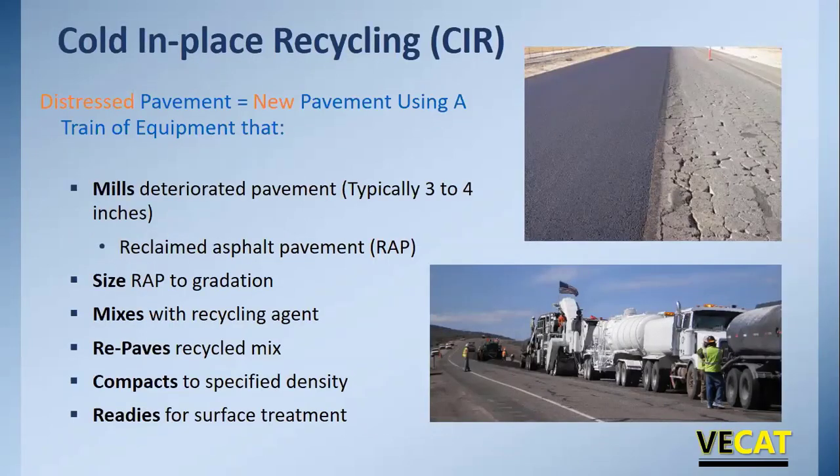With cold in place recycling, we take a distressed pavement and turn it into a new pavement using a train of equipment that mills the deteriorated pavement — typically three to four inches, though increasingly five, six, or even seven inches. We mill it to create RAP, size the RAP, mix it with the recycling agent, and put it right back down on the same road, compact it to a specified density. A surface treatment is then required because the mix goes down at higher air voids than typical hot mix, and needs protection from moisture damage.